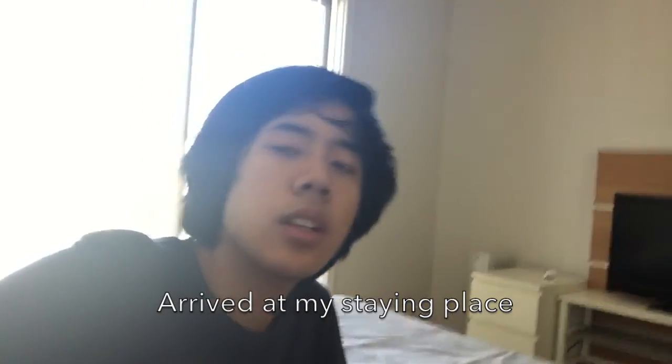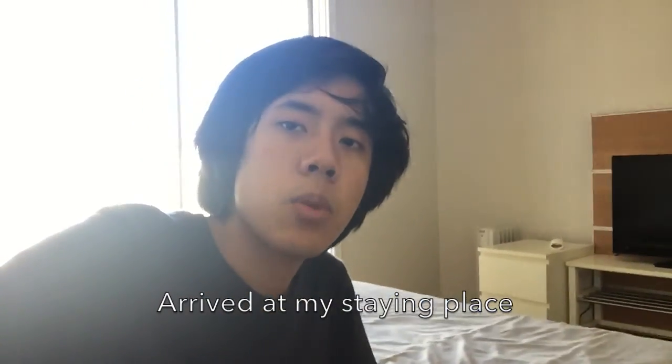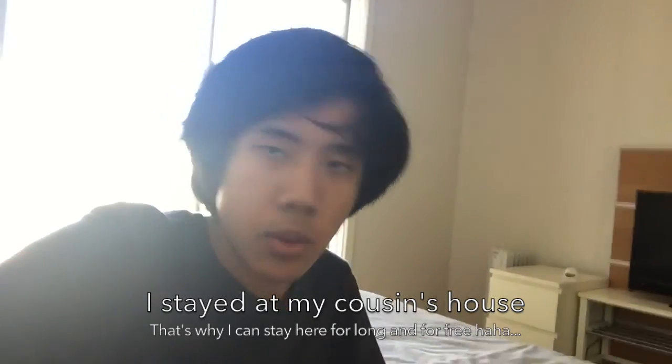So I've reached my house here and I'm going to take a rest for a while before we go out again in the evening. It's 7 p.m.